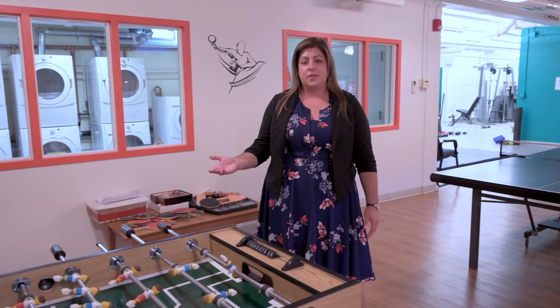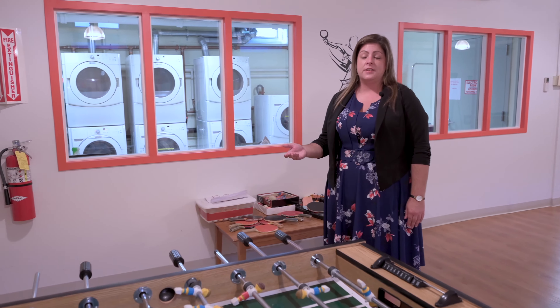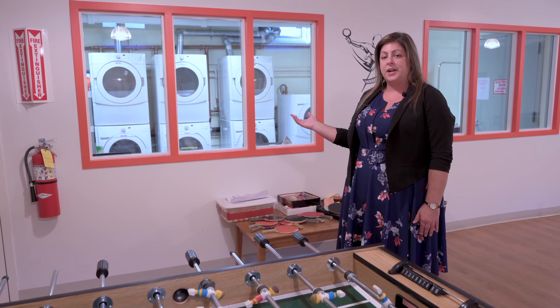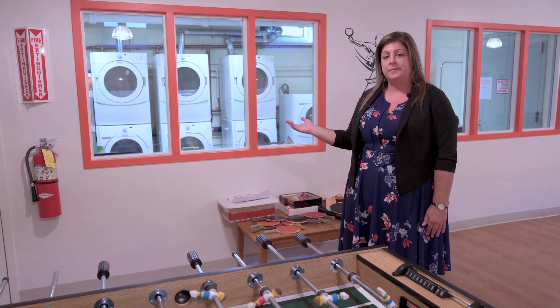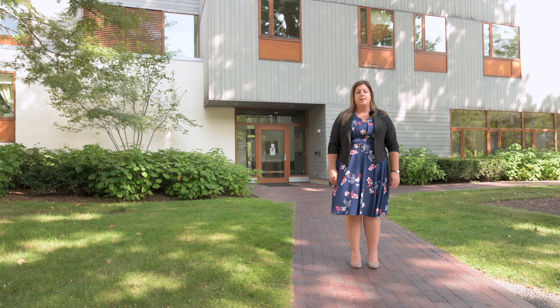Because physical health is so closely aligned with mental health, we have a full gym on campus. Patients can access the gym 24 hours a day and also have access to a personal trainer they can sign up with for individual sessions. Adjacent to the gym in this multi-functional space, we have a number of gaming tables available 24 hours a day for patients to come hang out together. Additionally, as part of supporting our philosophy of patient autonomy and independence, we have a laundry area where patients can do their own laundry.